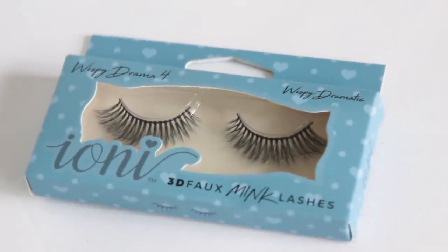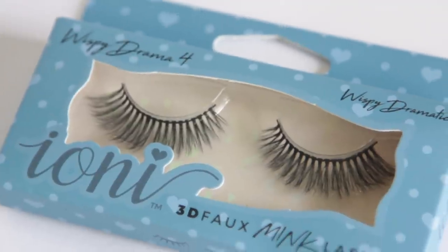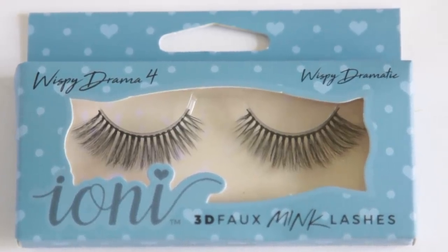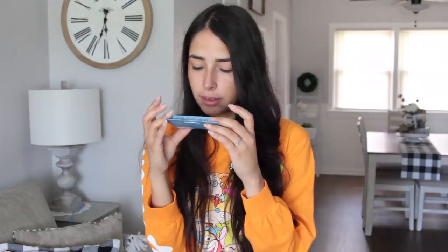I have been looking at every single Dollar Tree near my house for this product. I've been tagged on Instagram a bunch of times and still haven't been able to find the entire display. But Dollar Tree right now has these Ioni 3D Fox Mink lashes, and apparently there's a big display with different lashes. This week I was only able to find one lash — the Wispy Drama 4 Wispy Dramatic Lashes. They just look really full and soft and delicate versus other brands you usually buy in the drugstore. It's supposed to be faux mink lashes, so we'll see how it turns out.